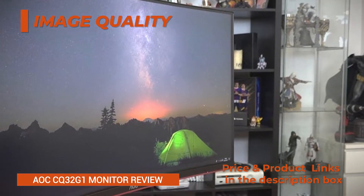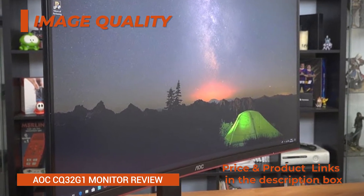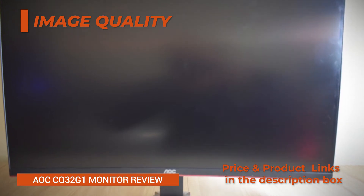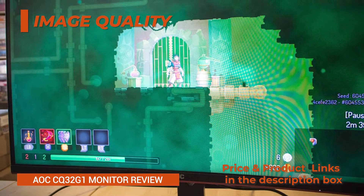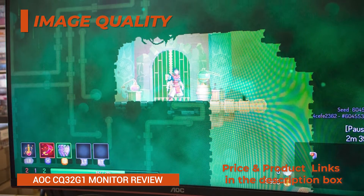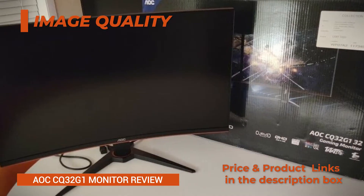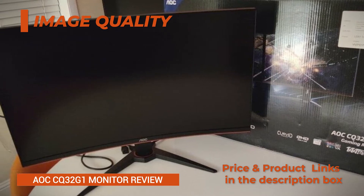Furthermore, the monitor offers vibrant colors with true 8-bit depth and a wide 125% sRGB color gamut. The extra 25% coverage of the sRGB space allows for more saturated and lifelike colors, but if you need to do some color-critical work, you can limit the color reproduction to the standard sRGB space in the OSD, on-screen display, menu.